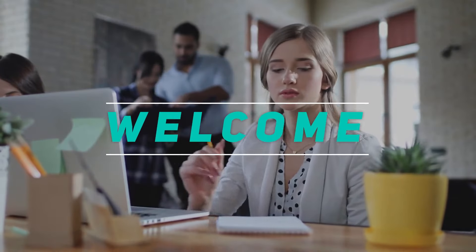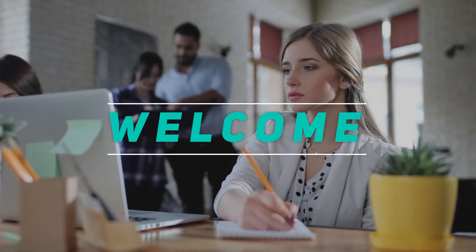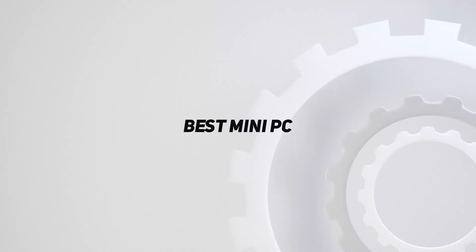Hey, welcome back to my channel. In this video I'm gonna talk about the top 5 best mini PCs.